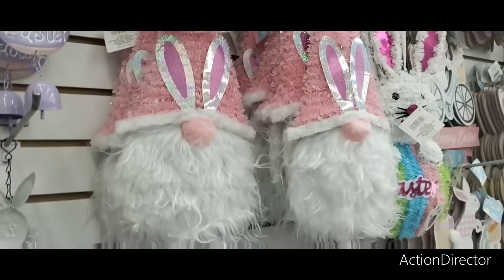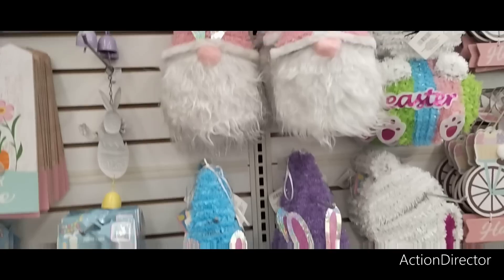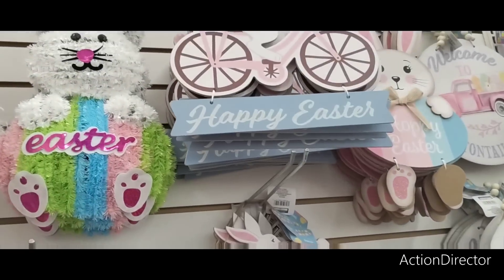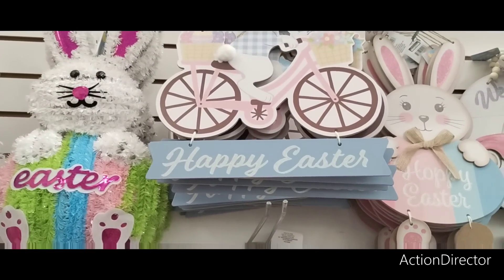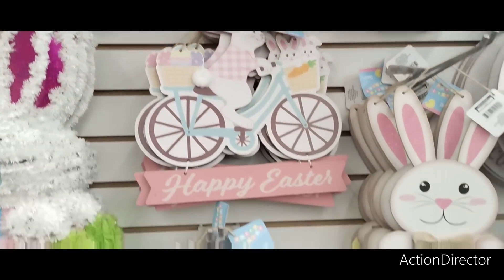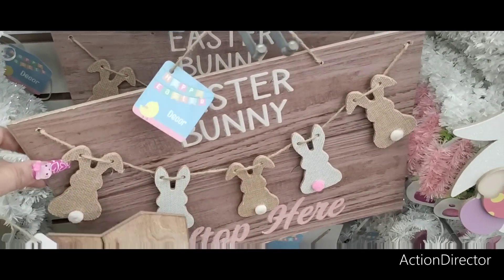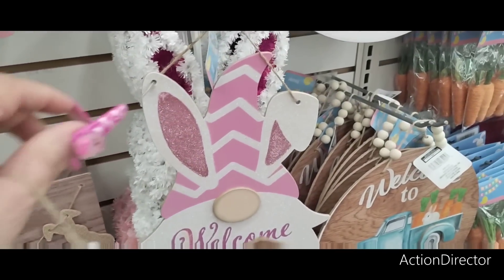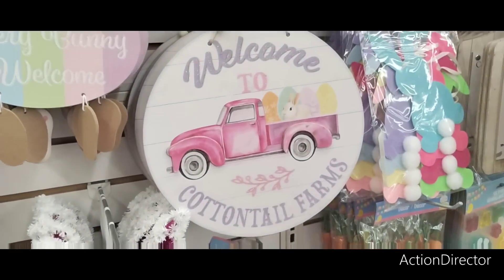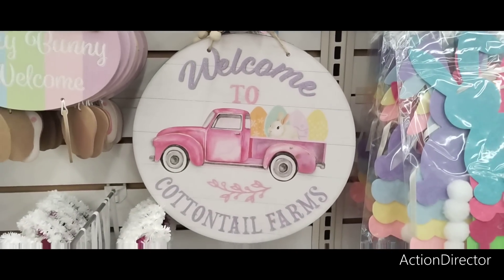They have these guys in lavender, blue, and pink, and then 'Easter' signs. Look at this bunny — isn't it cute? 'Happy Easter' with a little bicycle, and then the girl bunny with her pink bicycle. Then 'Easter Bunny Stop Here' — that is adorable. They also have gnomes, and I like this 'Welcome to Cottontail Farm' — I think that's cute for a wreath. You don't have to spend a lot of money at all.